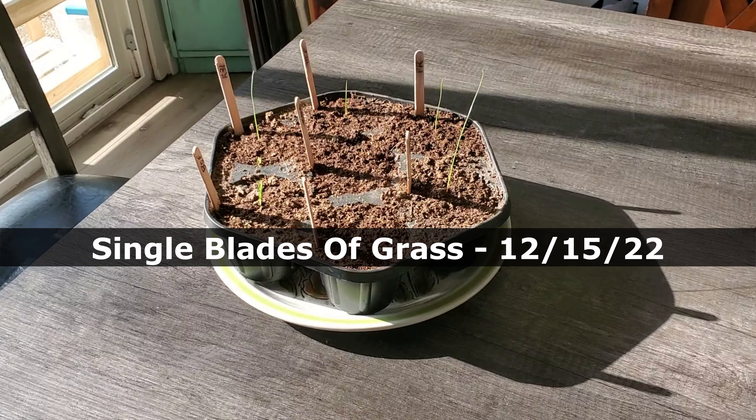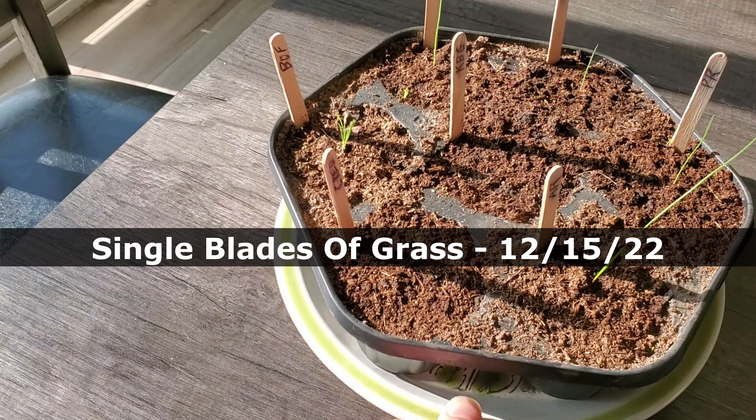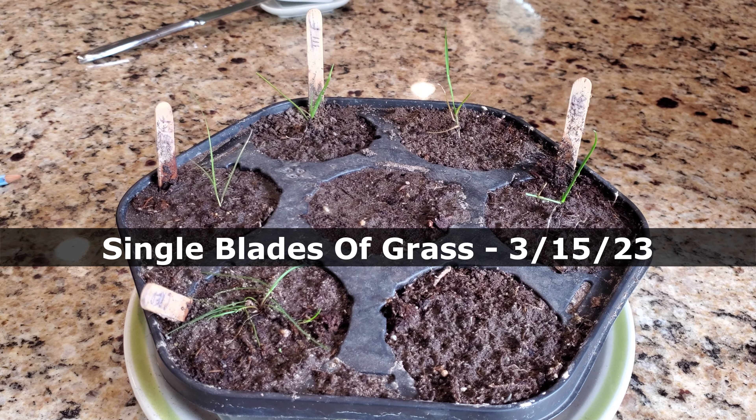Hey guys, you ever wonder how much grass a single grass seed can put out over the course of a year? It's a lot more than you realize. I know this for a fact for a variety of reasons, but the most obvious reason is because I planted a single seed — a single grass seed — in a very, very tiny pot, 16 months ago. We're talking one year and four months ago — maybe one year and five months ago — I put seed down just for the purpose of watching a single seed grow over a long period of time.